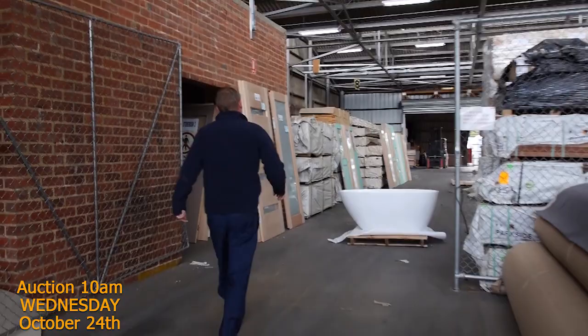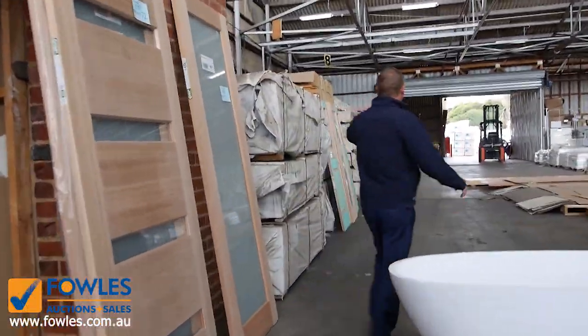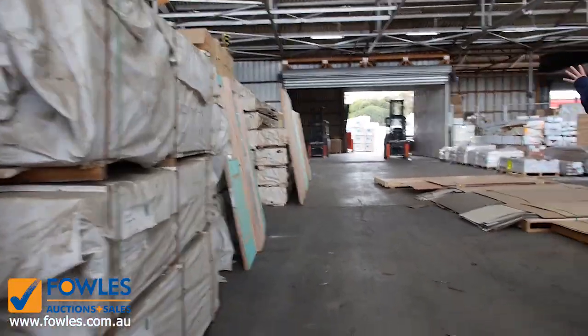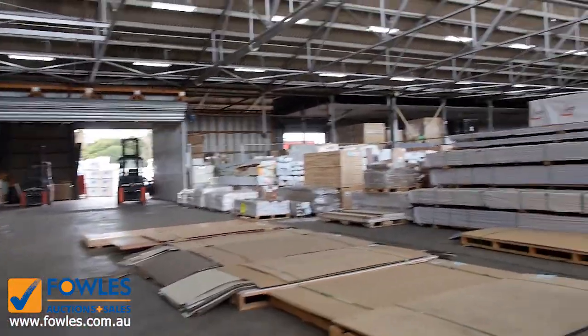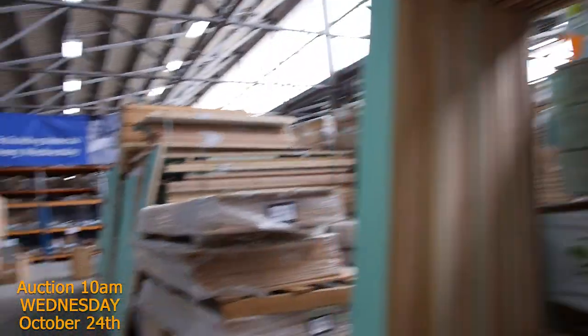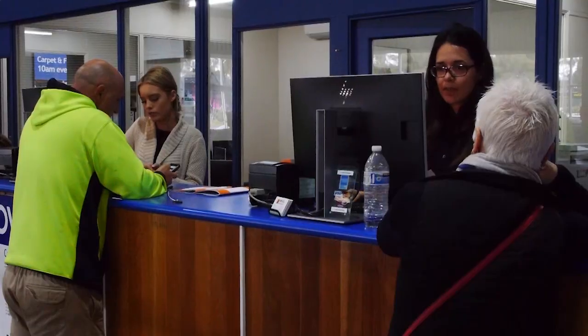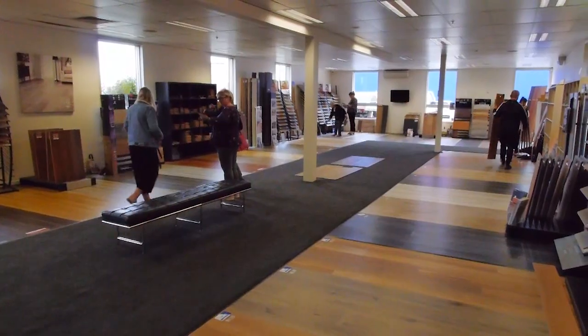And down into the timber and building materials auction now. They've got mountains of gear in tomorrow — truck after truck coming in with decking, treated pine, structural pine. Some unreserved doors in here, and a heap of flooring. So all in all three fantastic-looking auctions. We can't wait to see you here tomorrow at 10am. Fowles auctions and sales — come in and pocket the savings.